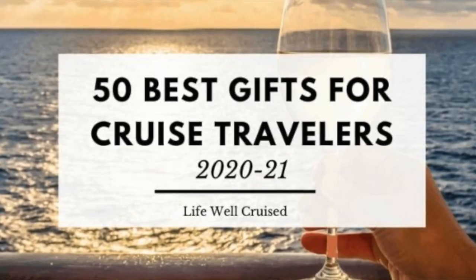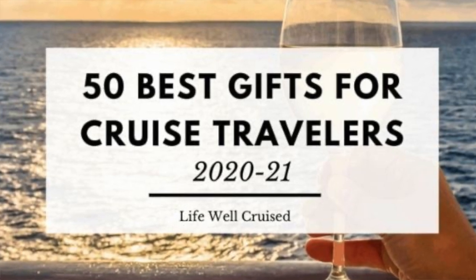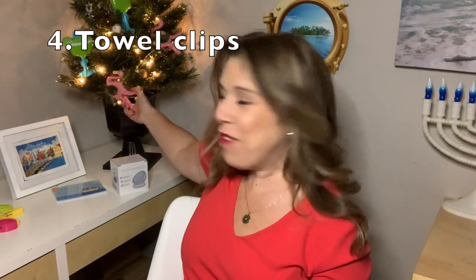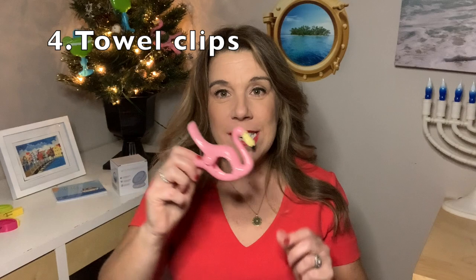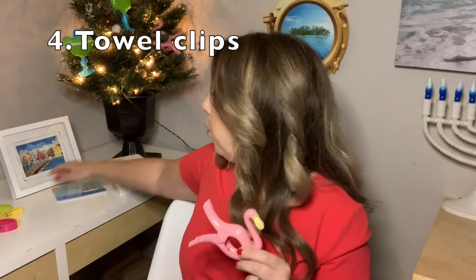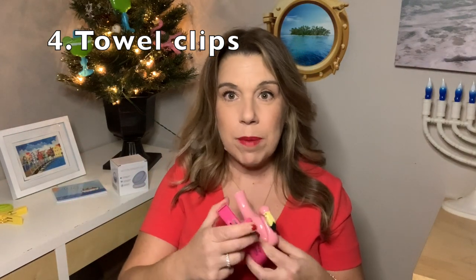I'm going to have everything linked down below. I will have a gift guide of actually 50 different items — even though I'm featuring 20 in this video today, I will have 50 items in a blog post below for you to check out. Who doesn't like towel clips? I have them in flamingos and I have them in margarita glasses, as well as some simple ones. They are just an absolute must for those breezy days on the cruise ship as well as beach days. You definitely want some towel clips and they make great gifts.